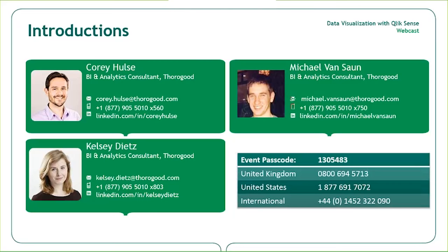With me is Michael Van Son, one of our Qlik experts, who will be taking us through a few demonstrations. Mike is experienced in working with our customers in finance, insurance, and supply chain. We also have Kelsey Dietz, one of our Qlik certified consultants, with us today.